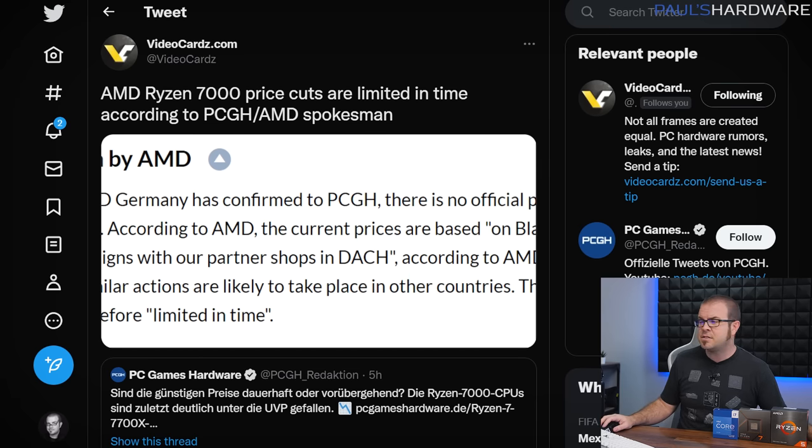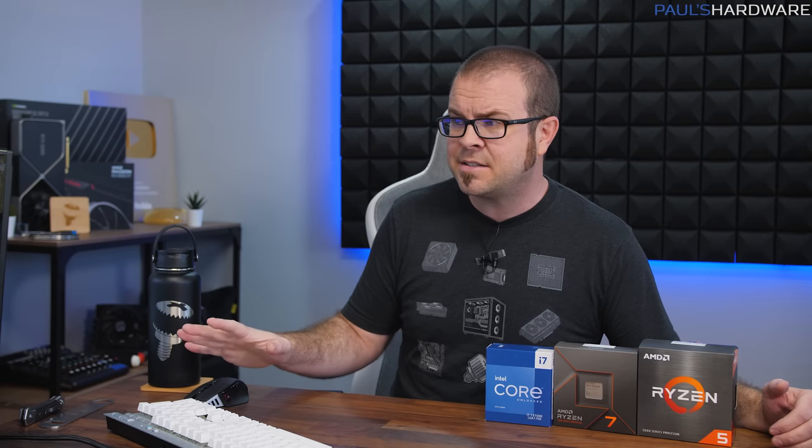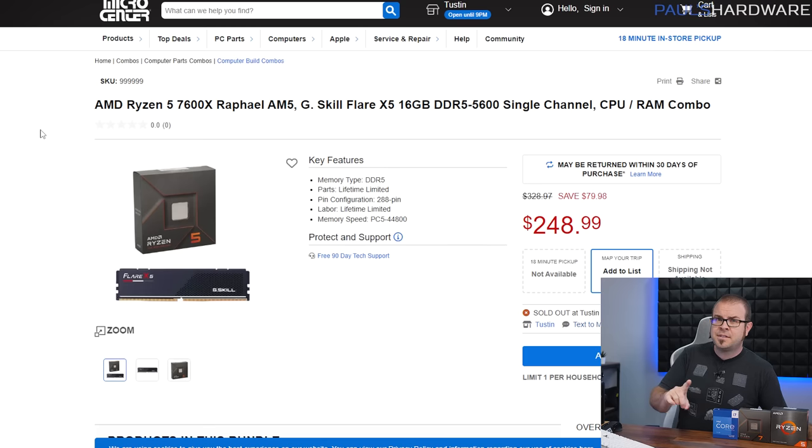There are Ryzen 7000 price cuts right now. Ryzen 7000 launched just back in September, and there were lots of complaints initially that the prices were too high on the new CPUs, but they are all on sale at pretty good prices. AMD has clarified these are not permanent price cuts — they will be going away. So if you're interested in Ryzen 7000 and not waiting for the X3D models coming out in early 2023, you should probably jump on these sales now.